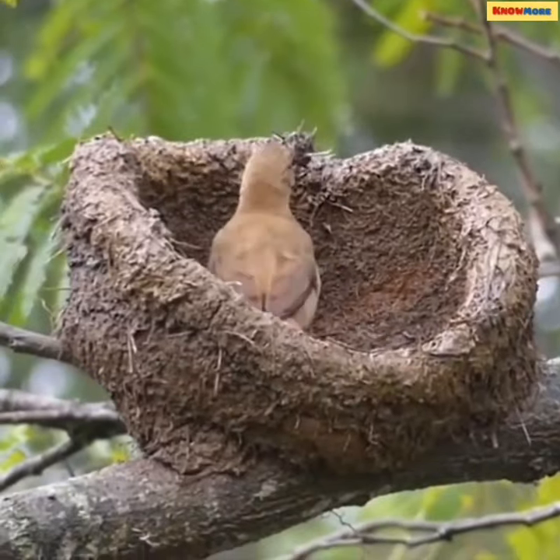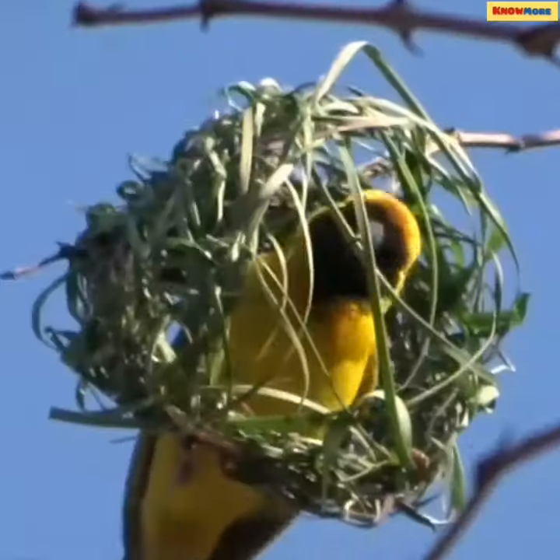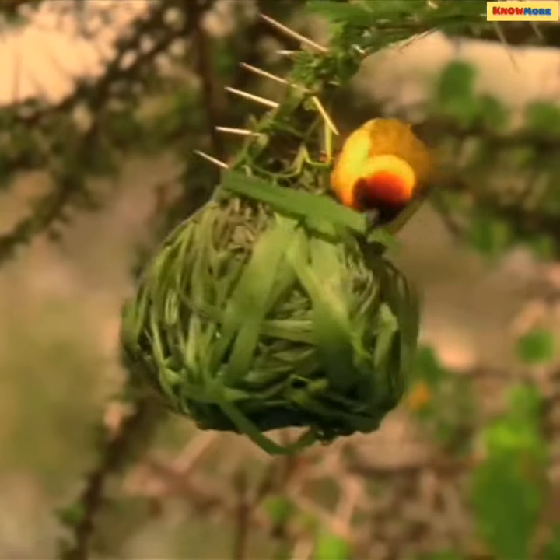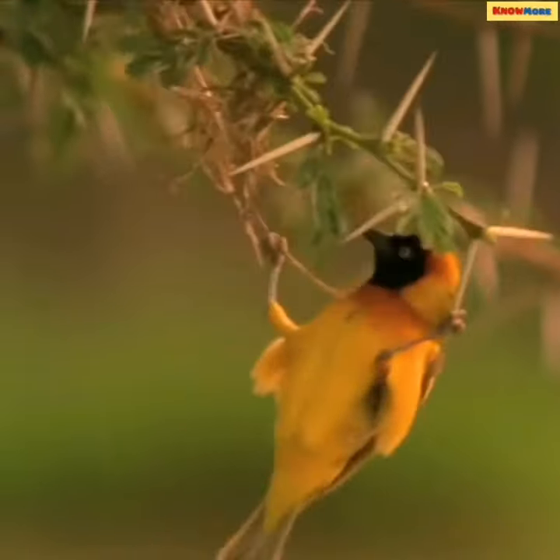If you've ever found birds' nests, you will have discovered that they are a truly intricate piece of work created with the finest detail and comfort in mind. And what's more, they've been fashioned by animals that have no hands, constructed purely from their beak and feet alone. And that's clever!